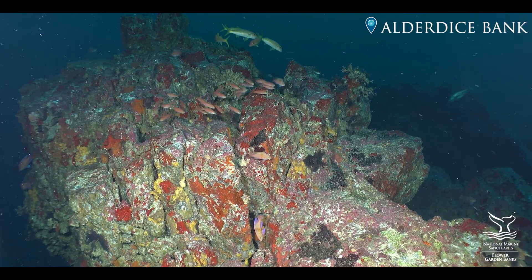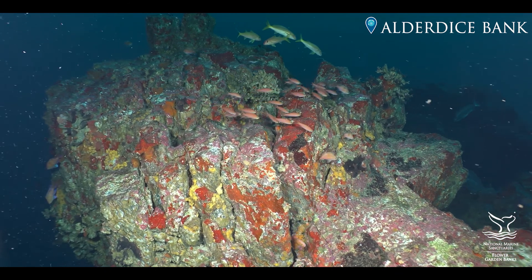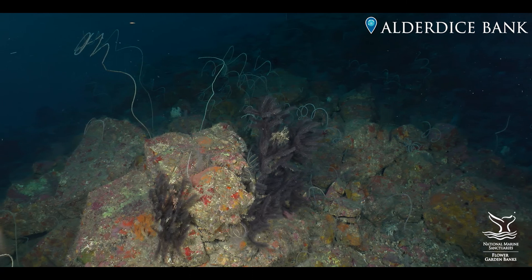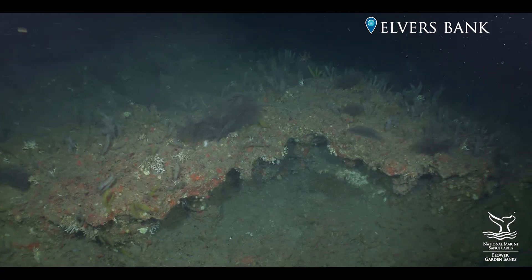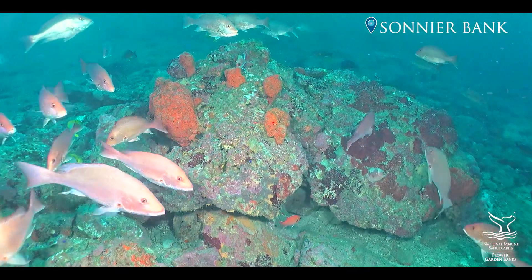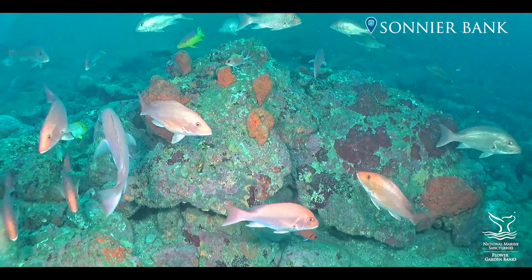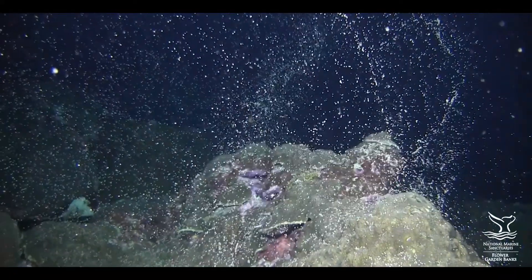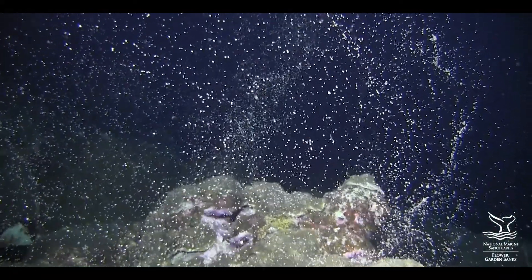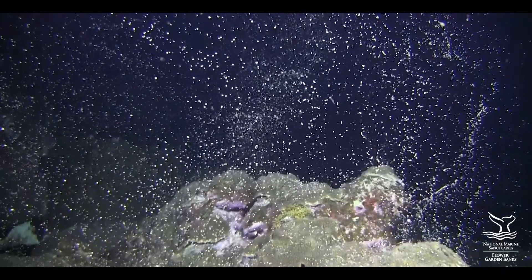The expansion would add 104 square miles of critically important habitats to the Sanctuary. They include deep coral communities, unique geological features, expansive zones of algal nodules, and countless species, including some of the icons of recreational and commercial fishing. Together, these habitats serve as reservoirs of abundance and diversity and engines of sustainability for the Gulf of Mexico.